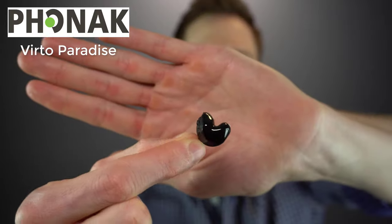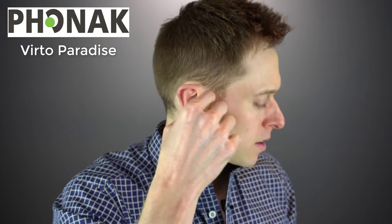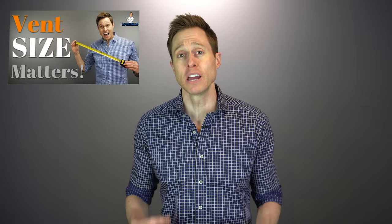And one of the best custom hearing aids to accomplish this is the Virto Paradise hearing aid from Phonak, today's video sponsor. The Phonak Virto Paradise is the custom version of the Phonak Audeo Paradise receiver in canal hearing aid, and it has virtually all of the same great features. When it comes to the customization of your programming, the Phonak Virto Paradise line of devices are some of the best out there because of their acoustically optimized venting. If you are unfamiliar with the extreme importance of hearing aid venting, I highly recommend that you check out my video where I explain acoustically optimized venting, linked down in the description.